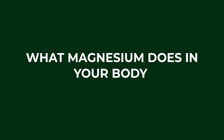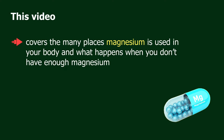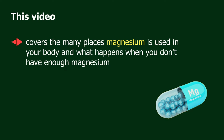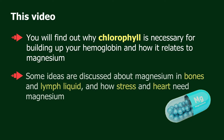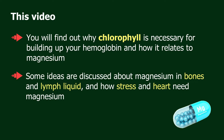This video covers the many places magnesium is used in your body and what happens when you don't have enough magnesium. You will find out why chlorophyll is necessary for building up your hemoglobin and how it relates to magnesium. Some ideas are discussed about magnesium in bones and lymph liquid and how stress and the heart need magnesium.